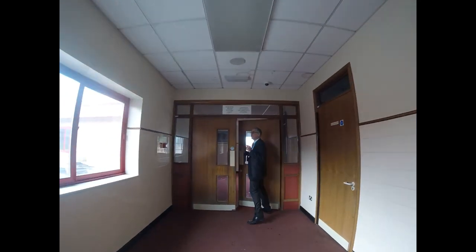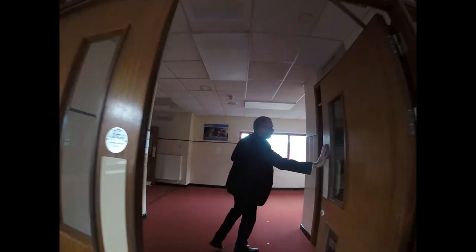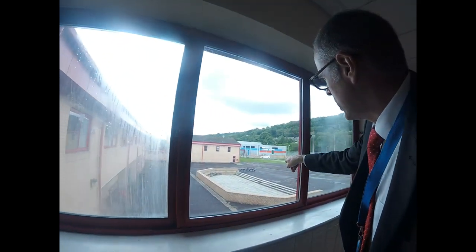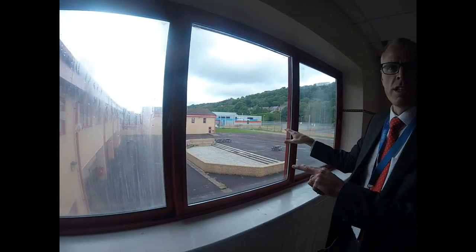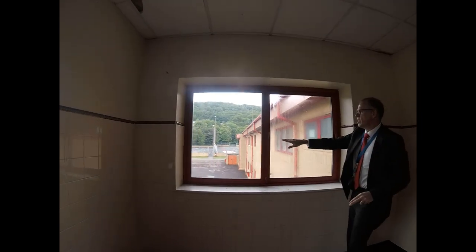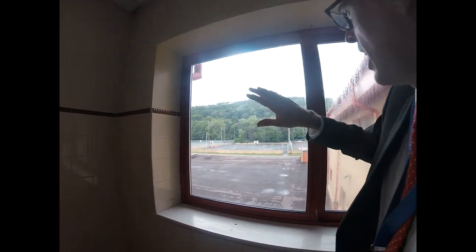Now you'll see as we head around the corner where we are in the school. The gym is there. The amphitheatre, which is the area at the year 7 and 8 yard, is just below us there. You've got a good view of the area that belongs to year 7 and year 8, and you'll also see the tennis court there just above it.